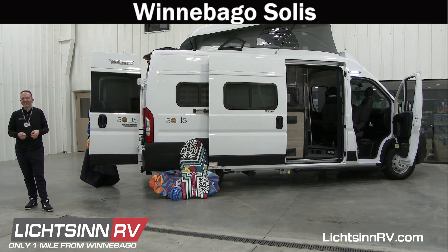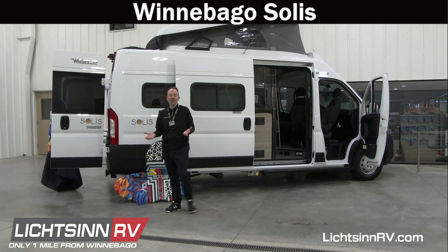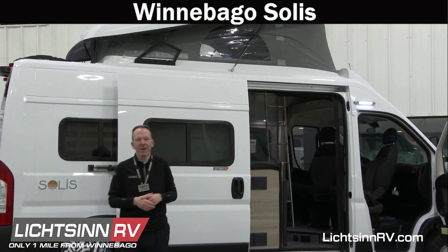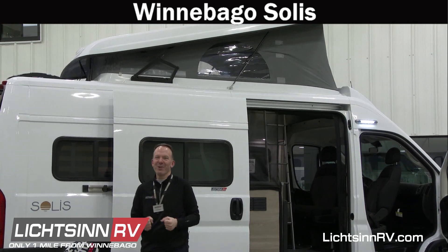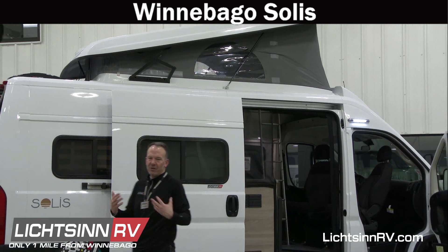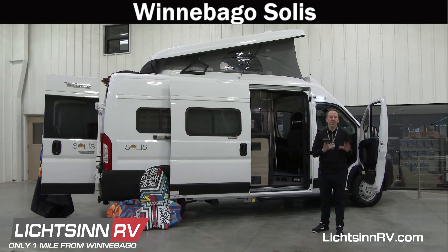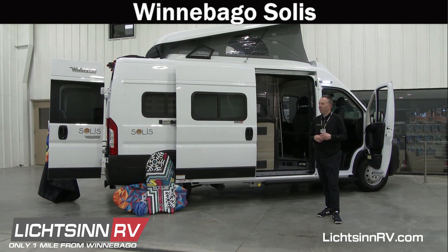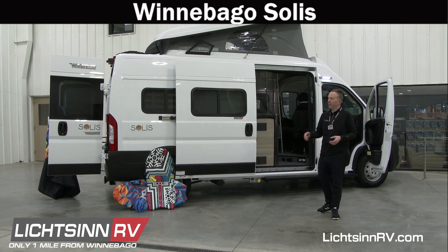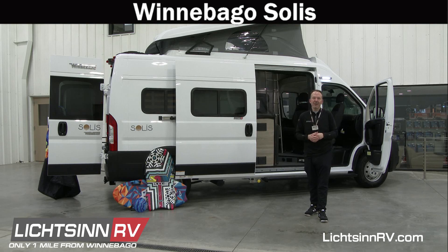Thank you all for joining us today as we broadcast across four different channels: our website Litzen.com, YouTube Live, Facebook Live, and Twitter on Periscope. Thank you to Maggie, Hope, and Rhonda — who was very nomadic today — and to Heidi for moderating our chat. Today we unveiled for you the Winnebago Solus, the newest entry in the camper van lineup from Winnebago Industries. If you want a one-on-one live interactive presentation from the comfort of your home, the Solus is in stock at Litzen RV, just one mile north of the Winnebago factory in Forest City, Iowa.